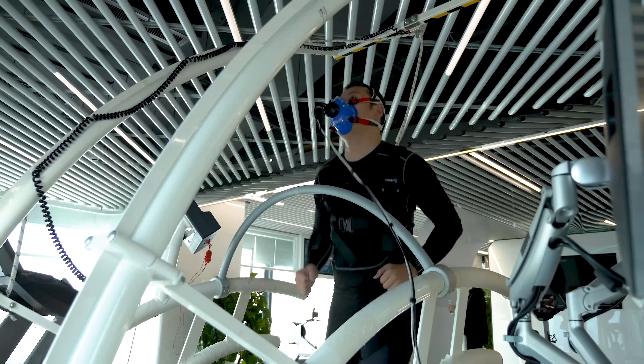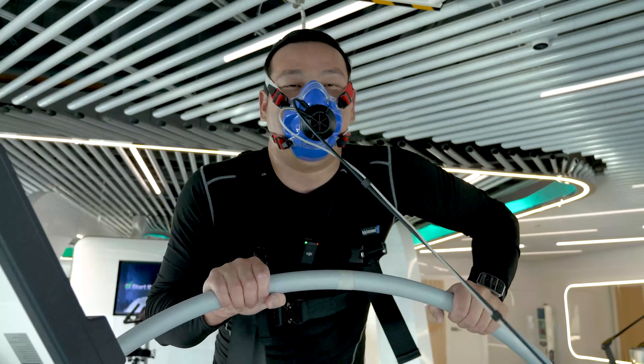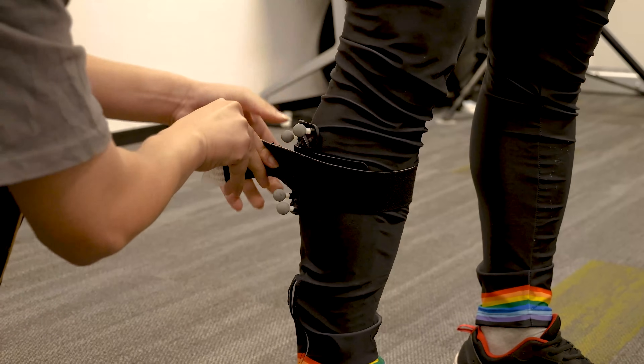It's true though — I should spend more time exercising instead of just sitting in front of the computer editing videos. Speaking of that, the next comprehensive sports testing system is what sets OPPO's health lab apart.